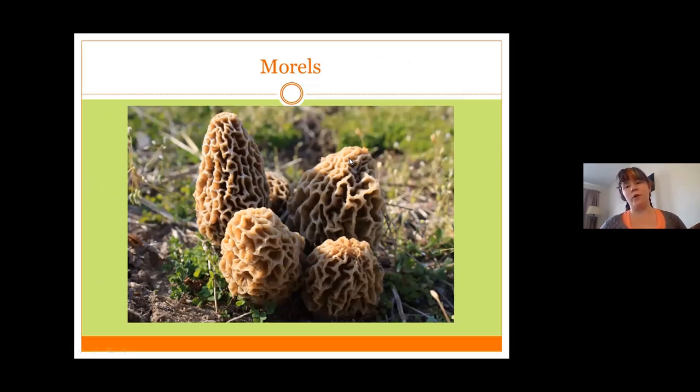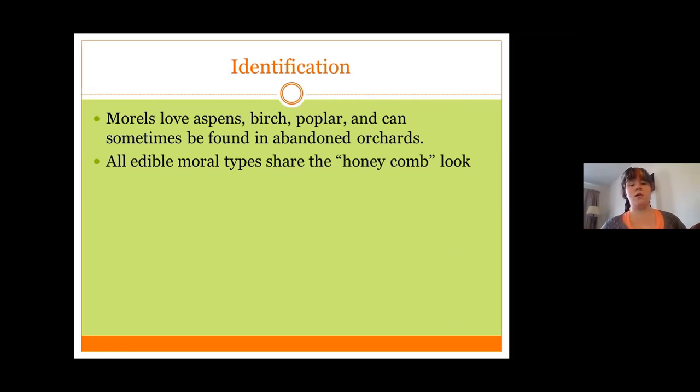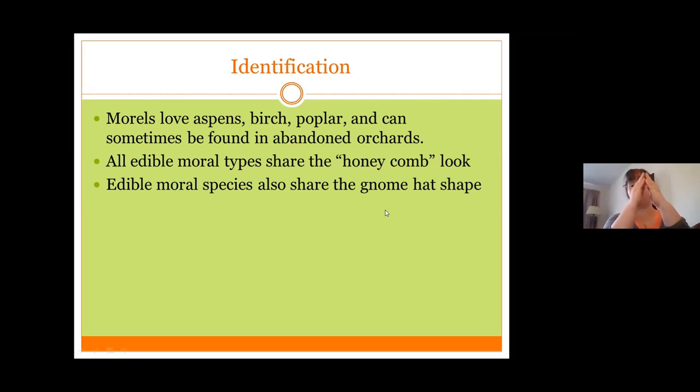Probably the most widely foraged of wild mushrooms, the morel is a very fascinating mushroom and one that can be very difficult to find, mostly because it blends in with the leaves. Morels love aspen, birch, and poplar, and can sometimes be found in abandoned orchards or on abandoned farms. All edible morels share the honeycomb look with wavy lines that are mostly fairly equal, and most species also have the same shape.